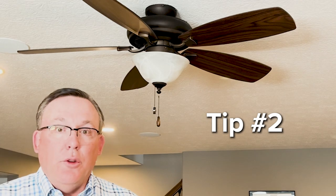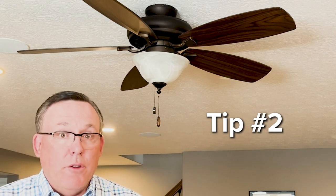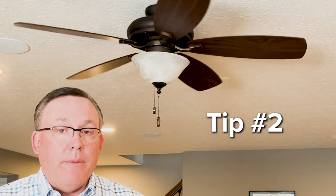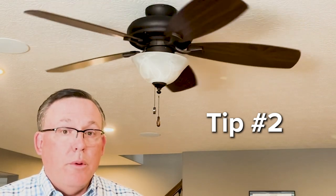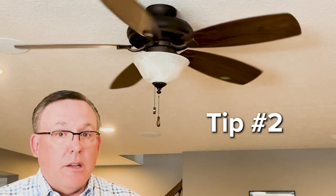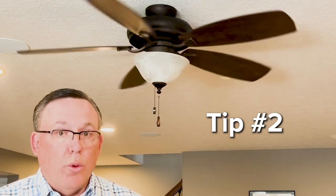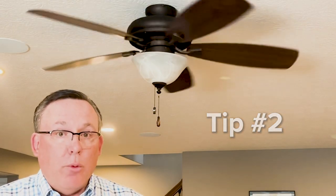Tip two: utilizing ceiling fans. Ceiling fans can make you feel cooler at higher temperatures, but remember one thing — when you're no longer going to be occupying the room, turn them off. Ceiling fans only make you feel cooler; they don't actually cool the room, so only utilize them when you're in an occupied room.